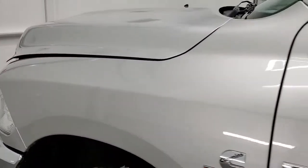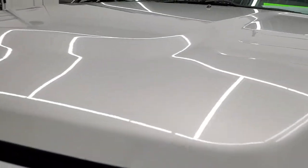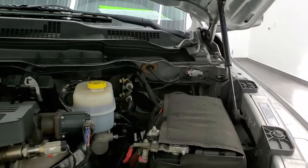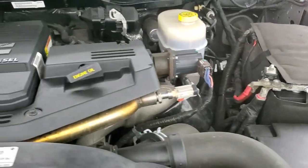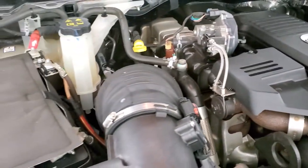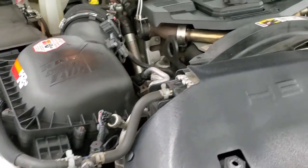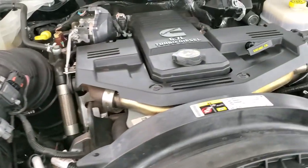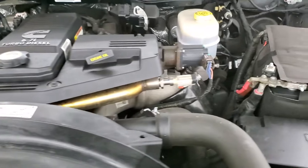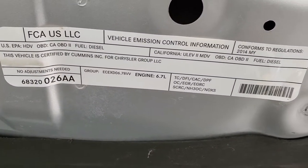I would personally like to thank you for checking out the video today. Hopefully from this HD video you've been able to tell just how clean this truck is all the way around, inside and out. Under the hood we have the 6.7 liter Cummins diesel. Engine bay is very clean and it runs very smooth. This truck has been fully safetied and inspected, with a fresh oil and filter change, all fluids checked and topped off. It is 100% ready to go.